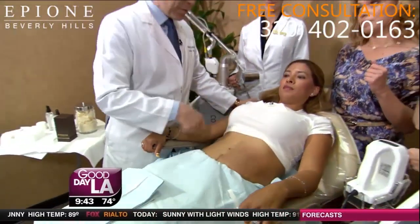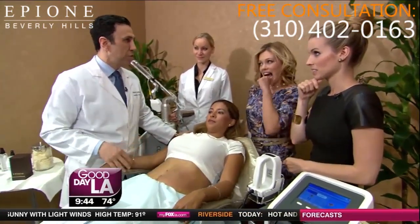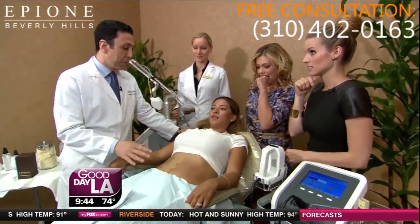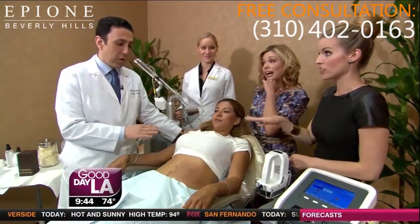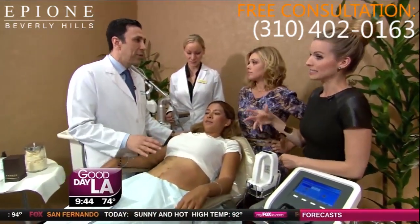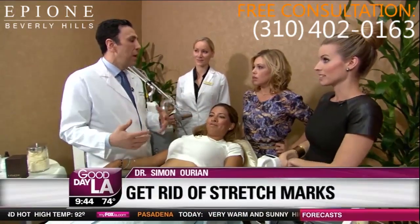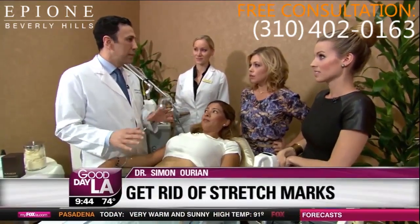How much? This treatment is going to be around $2,000 or $3,000 for the series of treatments, which is usually two or three sessions together. But the results are permanent — yes, permanent. You never have to come back. Once you get rid of the stretch marks, they're not going to come back unless you have a major pregnancy again, or you gain or lose a lot of weight. As long as you maintain your weight, this is a permanent result.